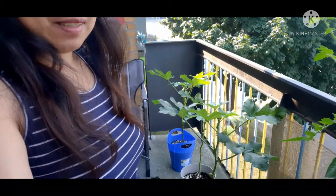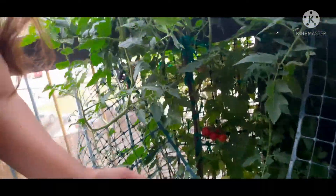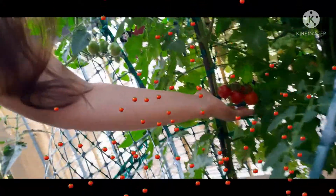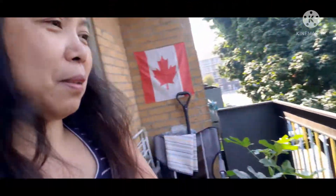I'm here on our small balcony — look at my plants. Those are my three okras and these are my two tomatoes. This one is ready for harvesting, so we're going to do harvesting today.